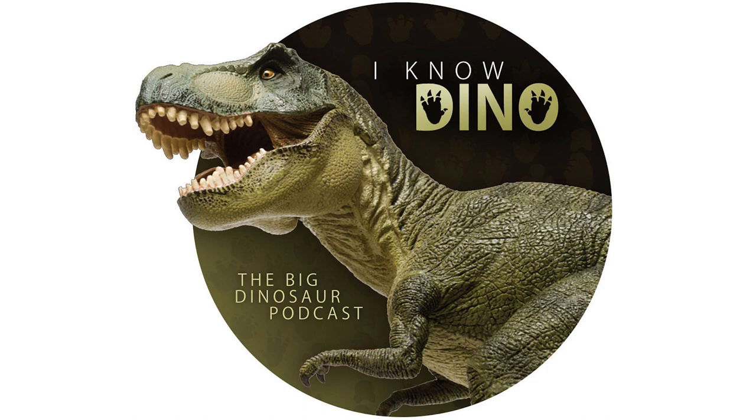Hello and welcome to I Know Dino. I'm Garrett, and I'm Sabrina. Today in our 458th episode, we're talking about dinosaur feathers. It's a continuation of our mini season Beyond Bones, and the soft tissue for this episode is feathers. We're going to be talking about their colors, how they molted, and even what ate them. And we'll also be talking about dinosaur of the day, Caudipteryx, which is famous for its feathers.